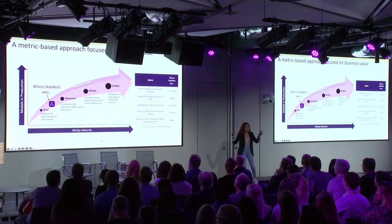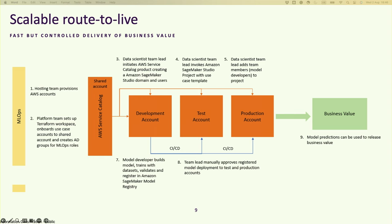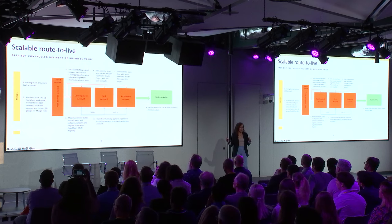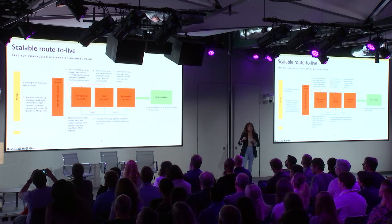This is the translation of our puzzle into a scalable route to production, delivering solutions faster to the business. We have an AWS platform, and this has a shared AWS account. As the name suggests, it shares infrastructure with other machine learning use case accounts.